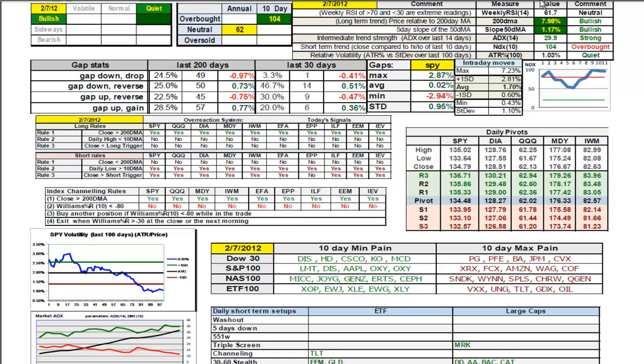ADX 14 is right around 30, so a strongly trending market. We can be overbought for a long period of time in a bull market, so even though it shows red and it's overbought, that still is actually a favorable indicator. ATR percentage at 1.03% actually got quieter today than yesterday, and quiet conditions are very favorable for the long side.